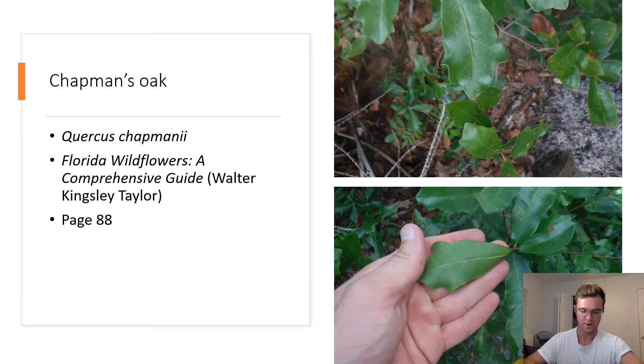Chapman's Oak. Quercus chapmanii. Chapman's oak is similar to the aforementioned oak species, but has a more cuspidate tip compared to the obtuse tips of the myrtle and sand live oak. Chapman's oak also has a smaller distribution than the sand live oak since it is not found in some northern parts of Florida.